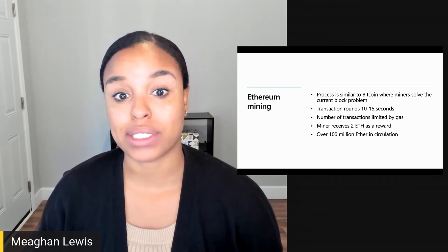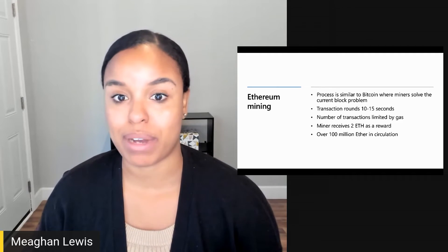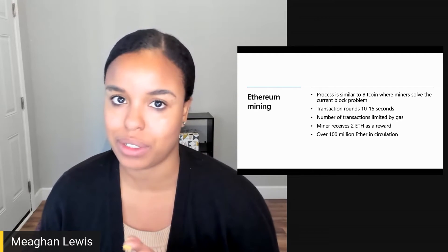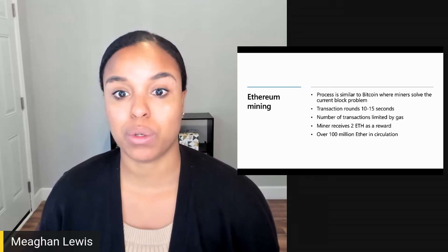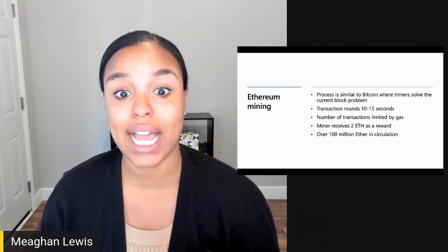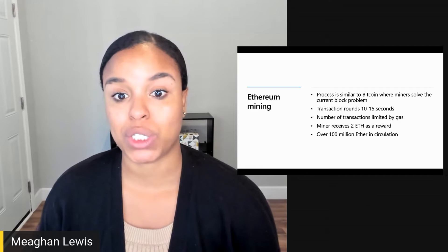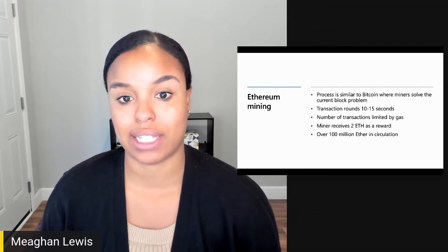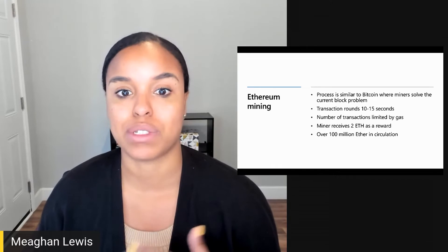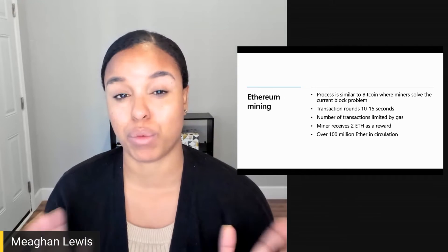Now let's talk about the process for mining on the Ethereum network. Generally speaking, the process is about the same, but some details differ. For a transaction to be verified, it must go through the mining process where miners solve the block puzzle and create a new block of valid transactions. Ethereum has transaction rounds that are 10 to 15 seconds. This transaction time is so short because Ethereum is designed to have smart contracts, which are executed in more real time.